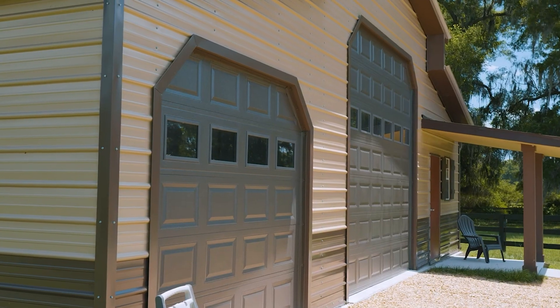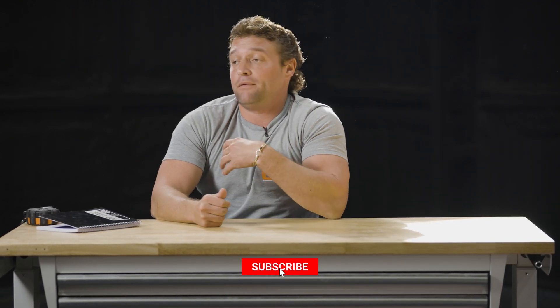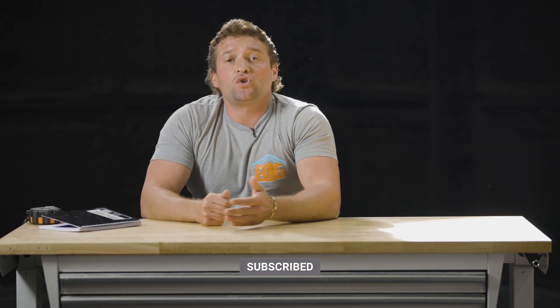If you have any mistakes you made during your metal building project, be sure to comment below — we'd love to help our customers so they don't go through the same pain and heartache. If you need any advice, comment below as well. This is Tony here with BigBuildingsDirect.com, here to give you the information you need so you can get the metal building of your dreams.